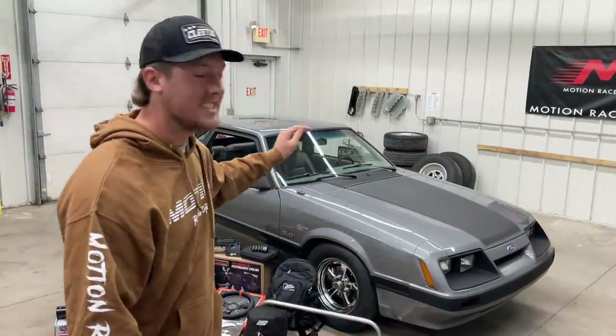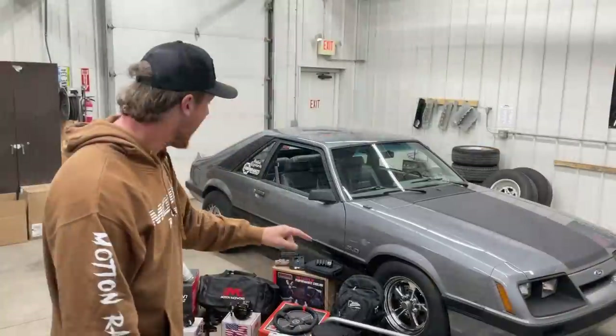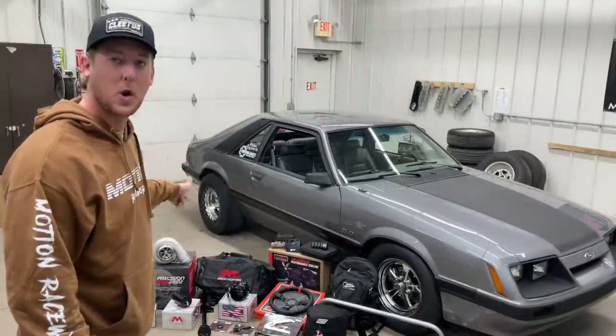I am so excited to announce that Motion Raceworks is doing its first ever giveaway for you guys. I know you guys buy a lot of car parts from Motion, so now you get an added bonus — a chance to win this 1985 fox body Mustang, $7,500 cash, and all of these car parts.